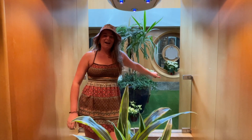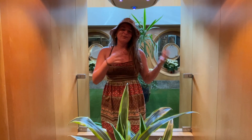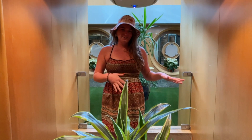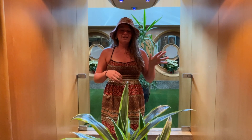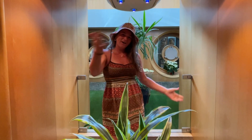Hi everybody, I'm Nicole Rakey and I am cruising out. If you don't know me, I'm Nicole. I'm from Wisconsin. I live out of my van. I do a lot of cruising and so today I'm on the Radiance of the Seas. My family and I booked a seven night cruise and I'm going to give you a tour of the ship. So follow me.